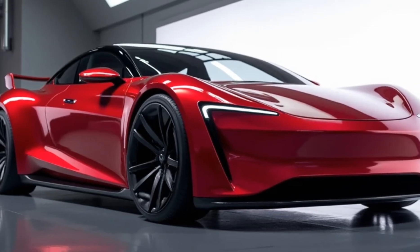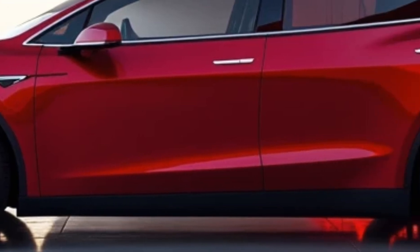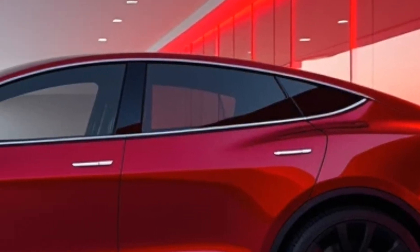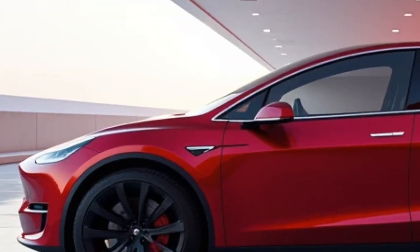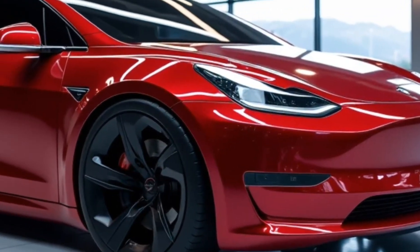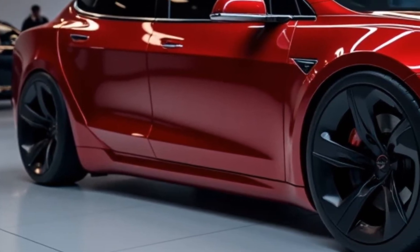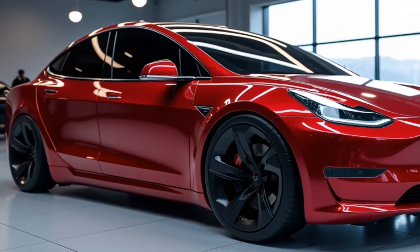Safety has always been a priority for Tesla, and the Model V is no exception. It comes equipped with Tesla's full self-driving capabilities, including Autopilot, Navigate on Autopilot, and Auto Lane Change. The system uses an array of cameras, ultrasonic sensors, and radar to provide 360-degree awareness of the vehicle's surroundings, with over-the-air updates constantly improving autonomous features. Passive safety features include a reinforced chassis and crumple zones designed to absorb impact energy. A new AI-powered occupant monitoring system detects driver fatigue or distraction, enhancing safety for both driver and passengers.